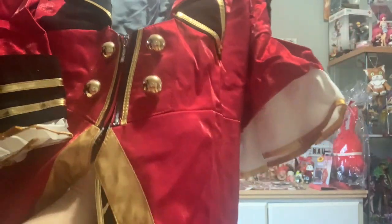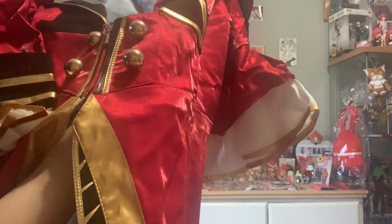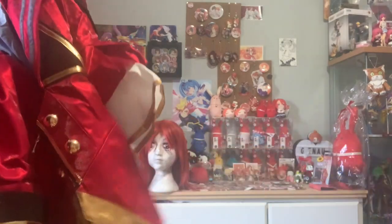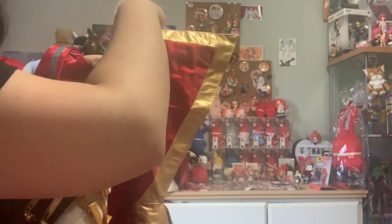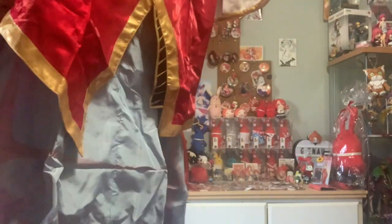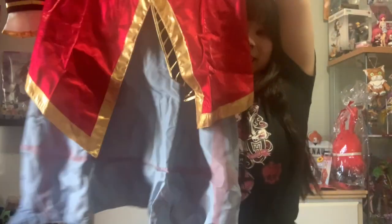Look at the button placket — oh my god. And then we get the gold pieces here again. This is so pretty. And then it goes gold. I seriously wouldn't have been able to do this. Not to mention the inner lining and the actual details they have on the suit.